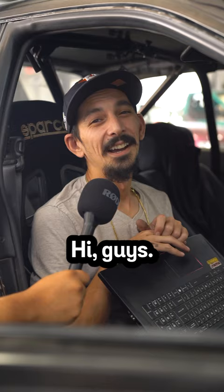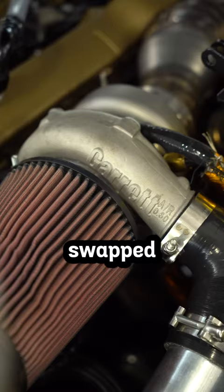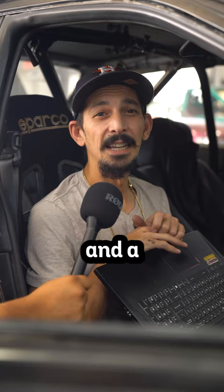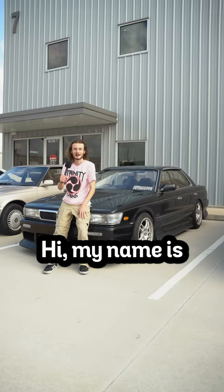Hi guys, my name is Thaddeus. This is my RB25-swapped HCR32 4-door. I also own a JZX90 Vertex Edition and an R34 in Japan.